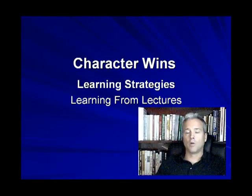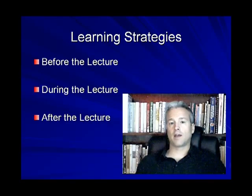Hi, my name is Dr. Steven Long, and welcome back to the Character Wins program. Today we're going to be continuing our discussion on learning skills and strategies, focusing on learning from lectures. We'll talk about how to make your learning experience from lectures more efficient — covering what you should do before the lecture, during the lecture, and after the lecture.